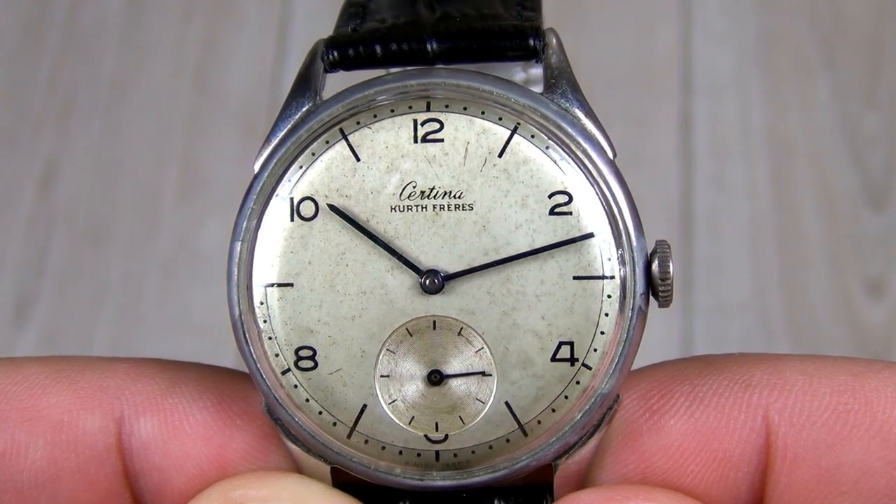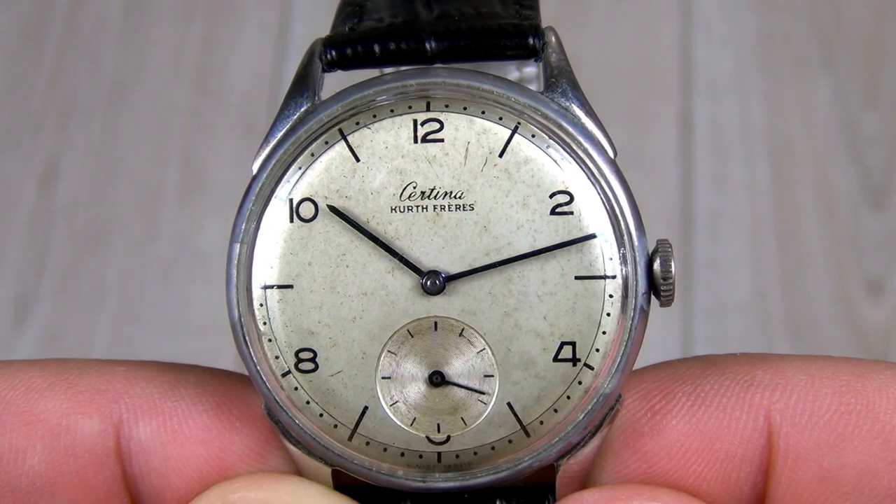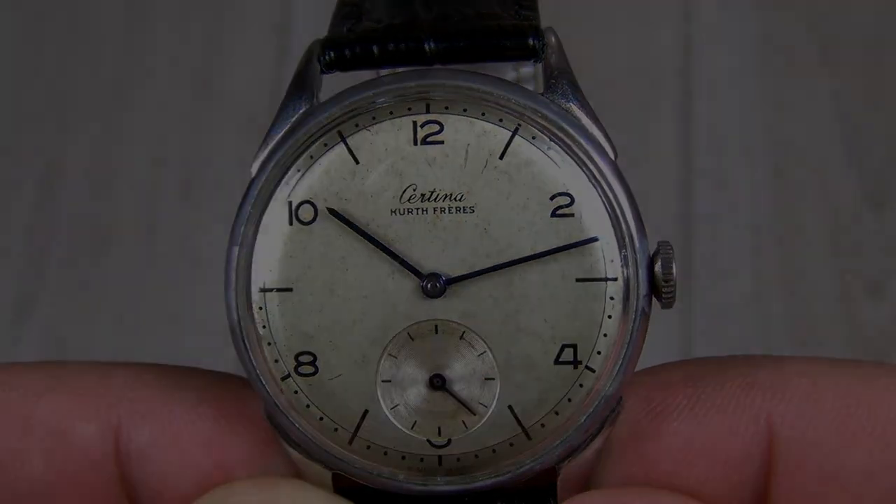Certina is all about tradition and fine watchmaking. Their watches may not be Omega or Rolex level, but they remain a true, desirable Swiss watchmaker that offers great pieces at the best prices.